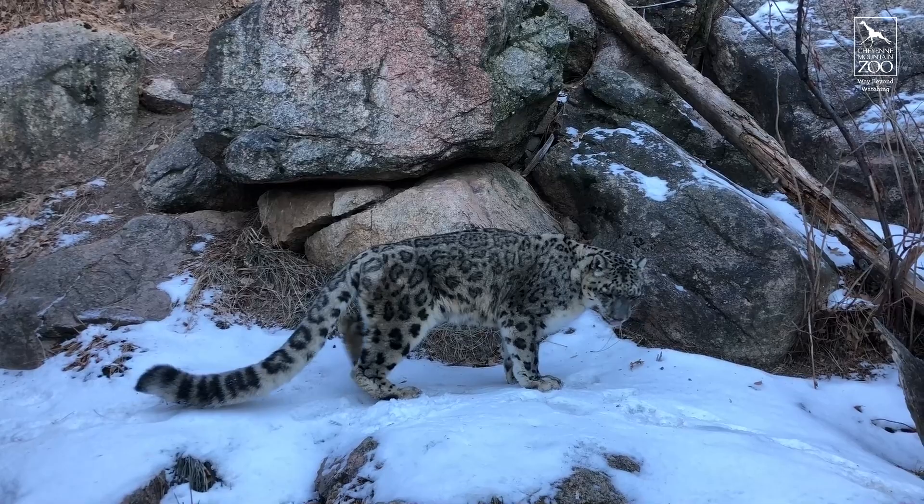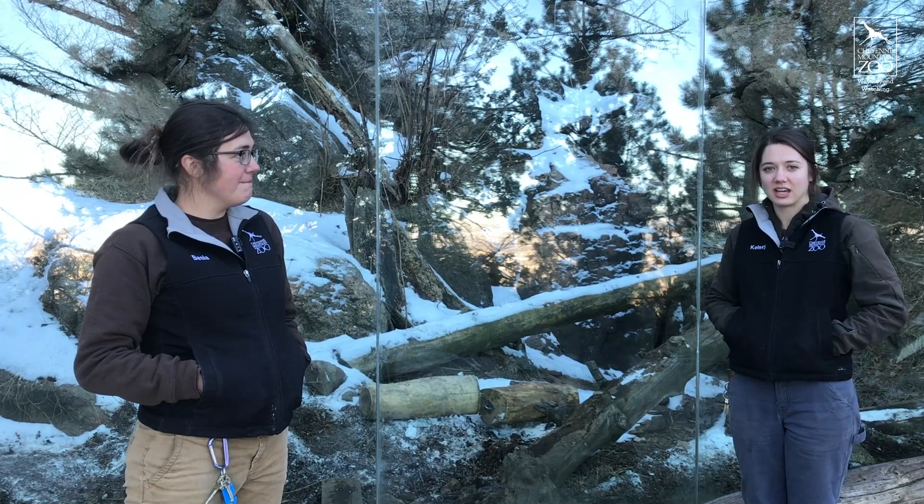Thanks so much for checking in with Bhutan! If you're at the zoo, make sure to come and see him in Asian Highlands or in the other leopard yard across from the Australia Scoots building. Bye!